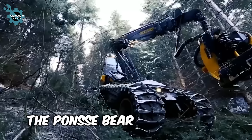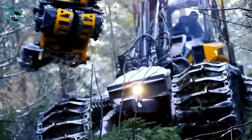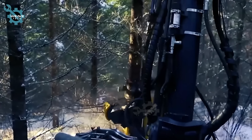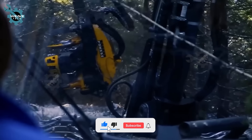The Ponsa Bear is a top-performing forestry machine with a powerful 340 horsepower engine delivering 1,300 Nm of torque. Its crane rotates 250 degrees and tilts 80 degrees, ensuring stability on slopes and uneven ground with its eight-wheel setup.